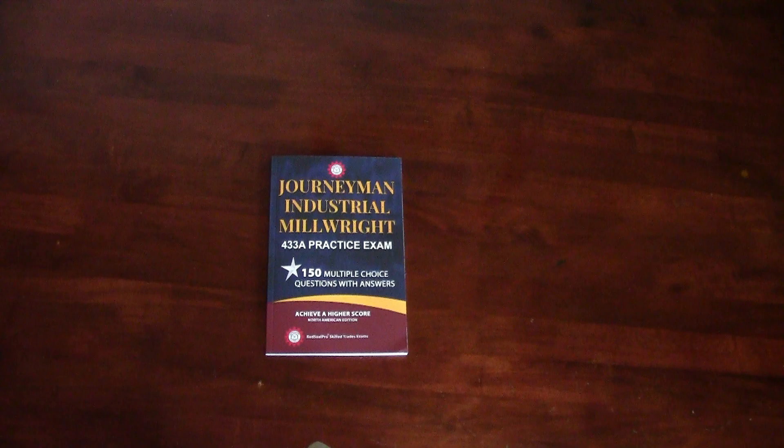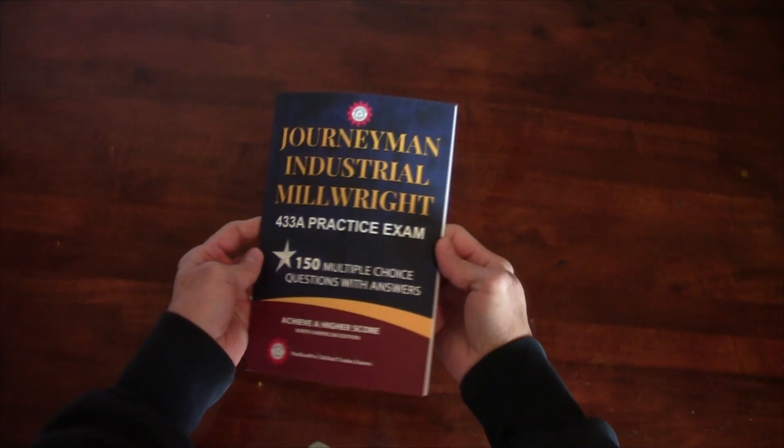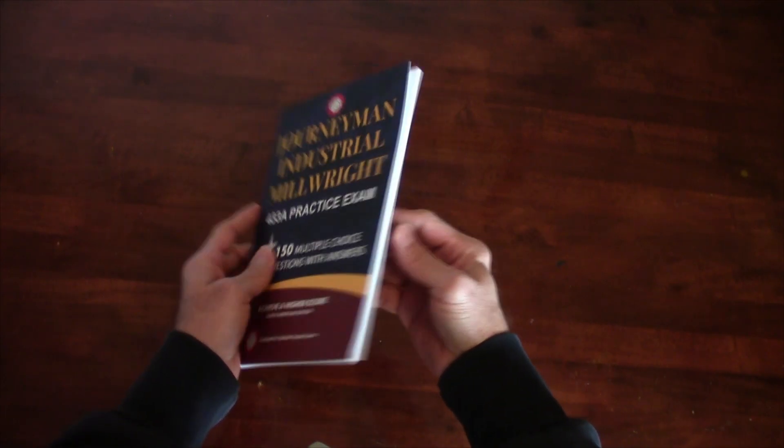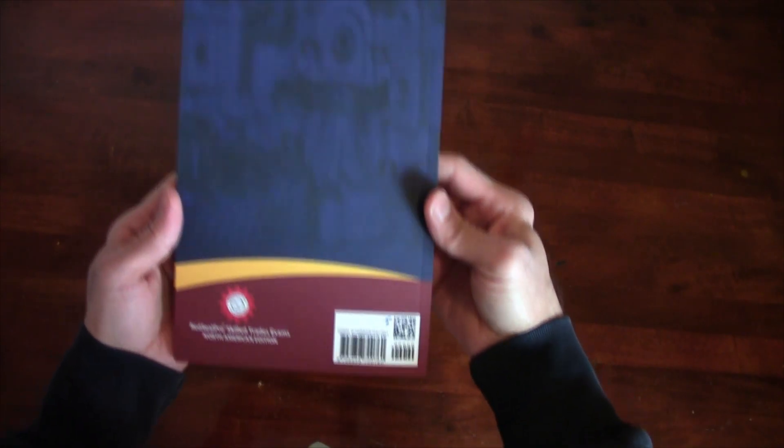Hey everyone, today I've got something special for all of you who are writing your millwright test. What if I told you about a small but powerful book that can help you pass your journeyman industrial millwright mechanic license exam easily on your first attempt, so you can get your millwright tickets quicker and start working in the field sooner.